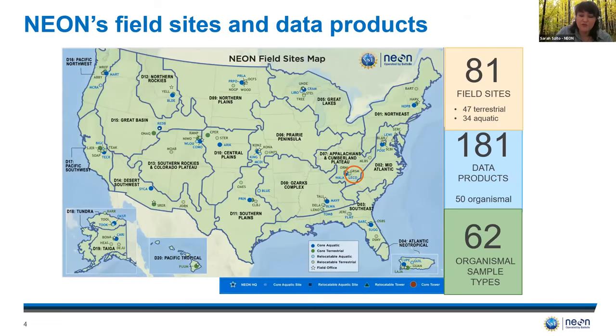NEON is truly continental scale in that it has 81 sites in total — 47 terrestrial and 34 aquatic. Within Great Smoky Mountains there's a terrestrial site that spans the Tennessee side of the park and just a little bit into North Carolina, as well as an aquatic site located at Lecomte Creek near the Twin Creek Science Center. Samples are collected from all of the sites and are sent to a biorepository located at Arizona State University for use by the external research community.